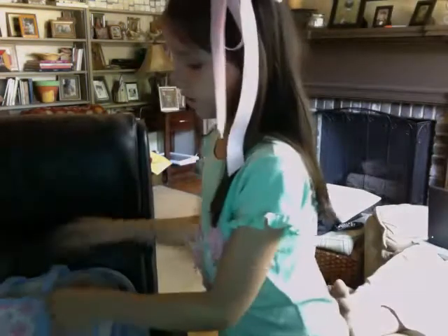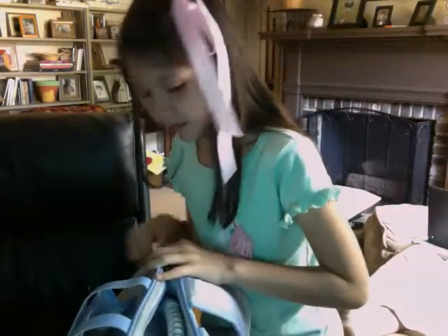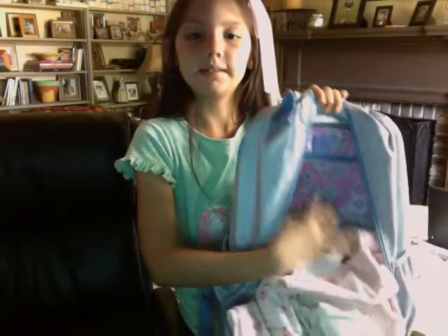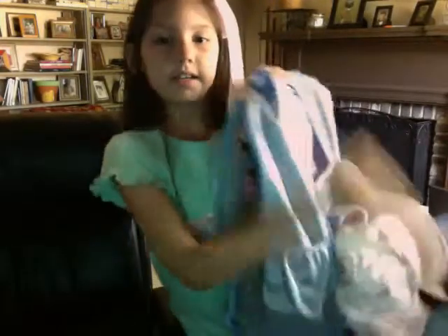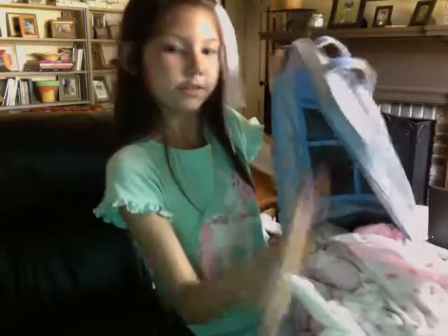Her name is Bella because she's a lookalike doll and she doesn't have her own name. That pocket is in the front, and then there's this pocket right here. It's the only pocket that has a lot of pockets inside — it has a zipper pocket and then a big pocket. On this side it has see-through netting.